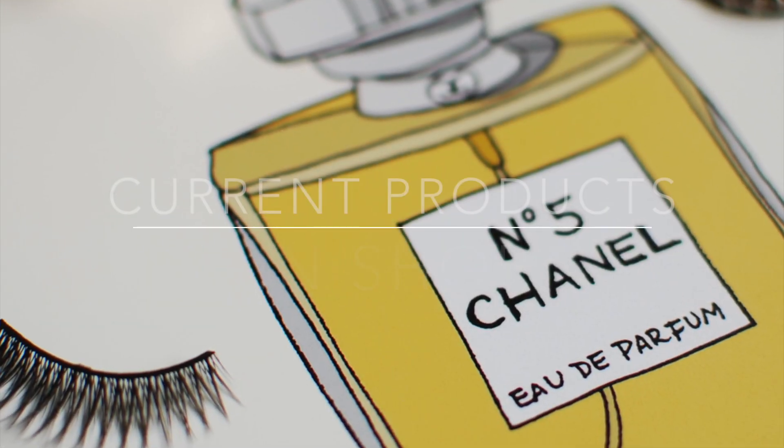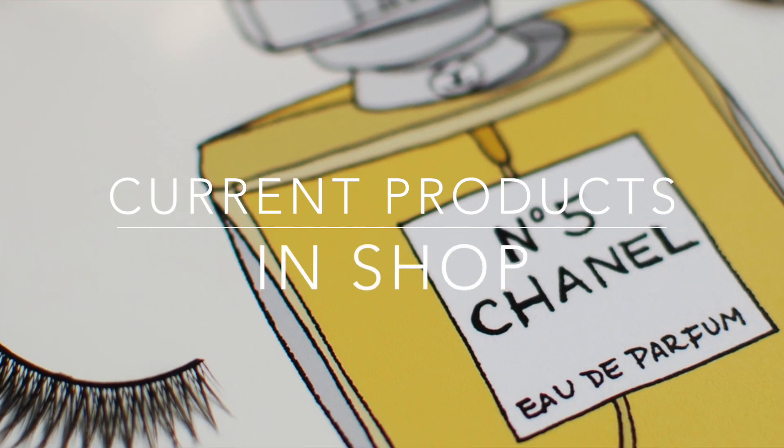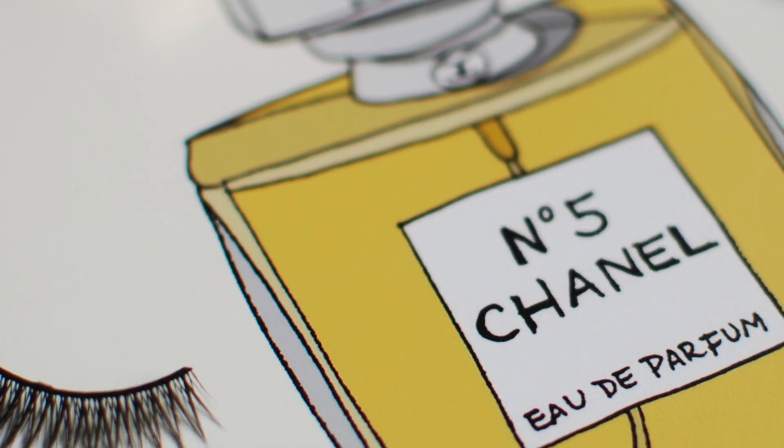Hi! I got all dressed up for you today because I want to show off all my Emma Kostina products with you. When I first opened my Etsy shop for Emma Kostina, the only things I had were my prints. And a lot has changed since then.